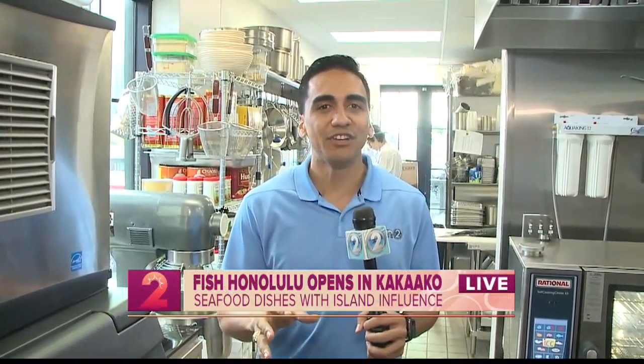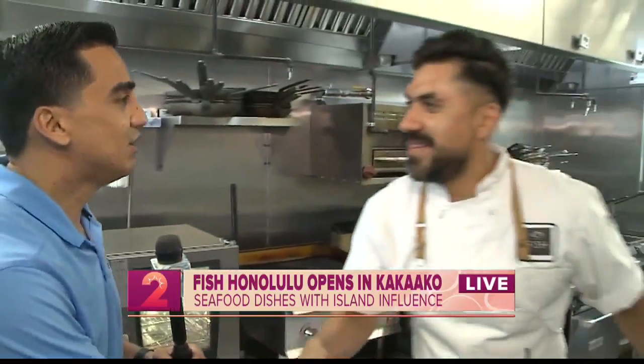Good morning, ladies. Yes, here in Hawaii we all know seafood is one of our lifelines. Just opened yesterday — a brand new restaurant and eatery here in Kakaako. Fish Honolulu, just for you. We're here with the executive chef, Gilbert. Good morning, Gilbert. Good morning. Thank you very much for having us. So first of all, Fish Honolulu — can you give us a background of what this is?